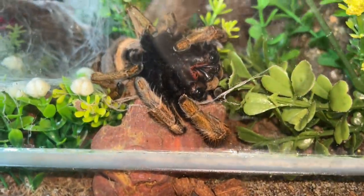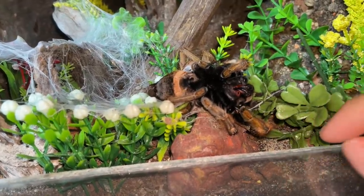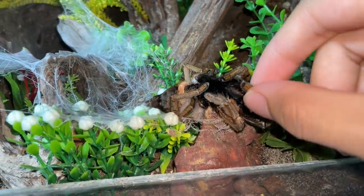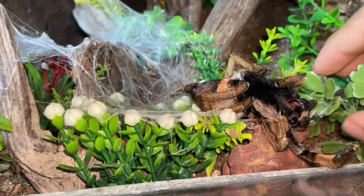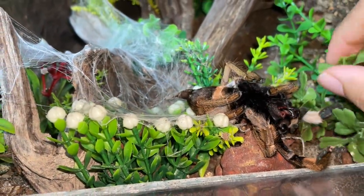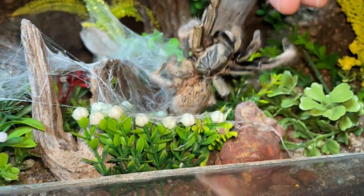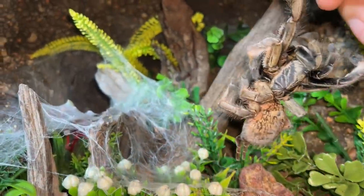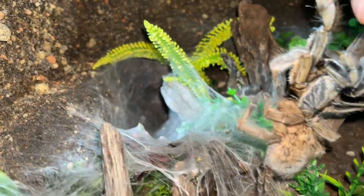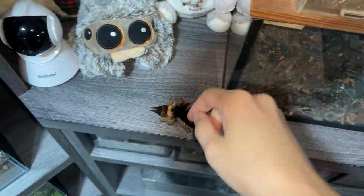She's not moving. I think she's gone. I'm almost certain that the cause of death is what I showed you earlier in this video. This is so sad — and it's always my female tarantulas for some reason. Let's take a look at her.